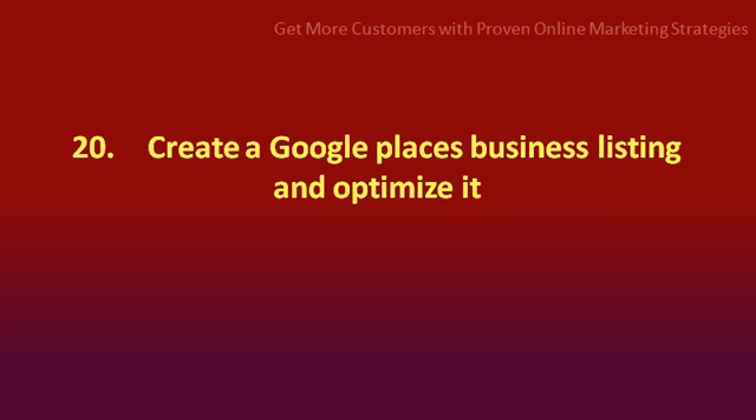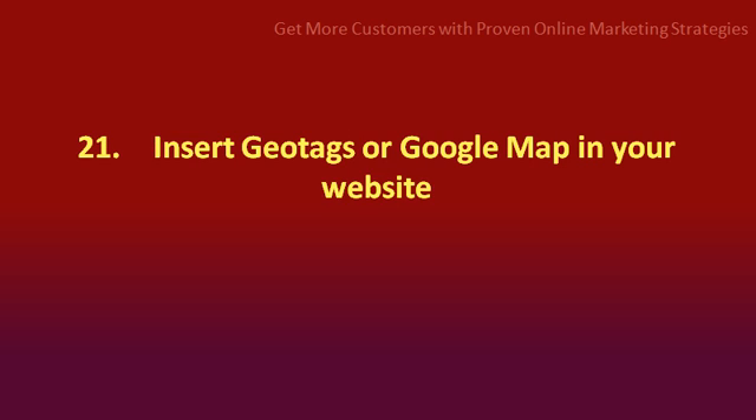Number 20: create a Google Places listing and optimize it. Number 21: insert geo tags or a Google map in your website.